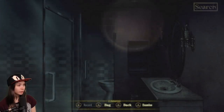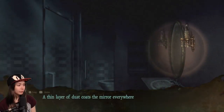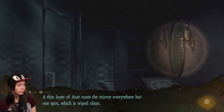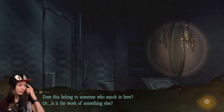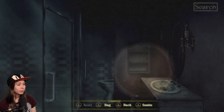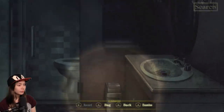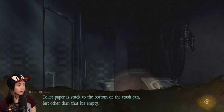Nothing in the shower. It's another mirror. A thin layer of dust coats the mirror everywhere but one spot, which is wiped clean. If I squint, the clean portion looks like a hand. Does this belong to someone who snuck in here, or is it the work of someone else? A dustbin — toilet paper stuck on the bottom, but otherwise empty.